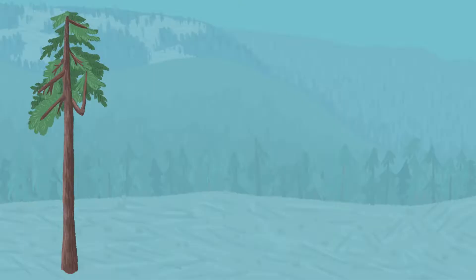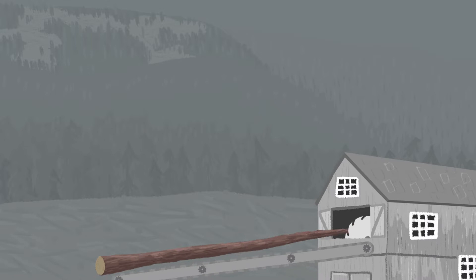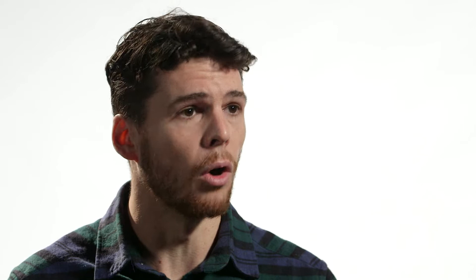For timber workers, a giant Douglas fir like that was estimated to be worth about $50,000 or $60,000 if it was cut down. But for a town like Port Renfrew, there was a whole new kind of value they tried to exploit — tourists are now flocking to this town solely because of the big tree. There are a lot of trees to see and experience before they're all gone.